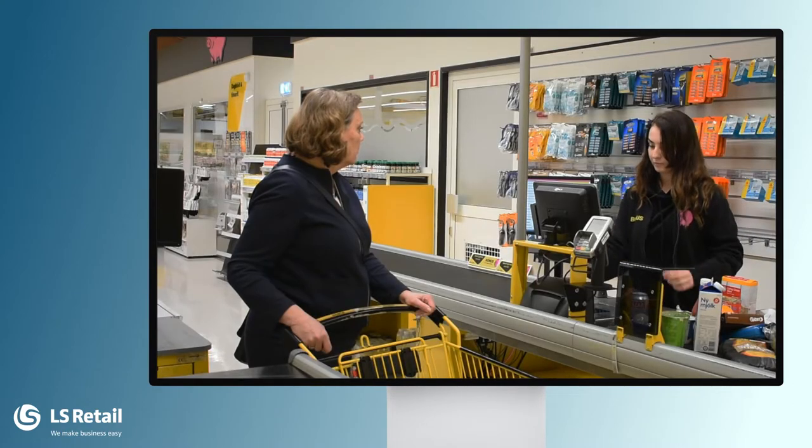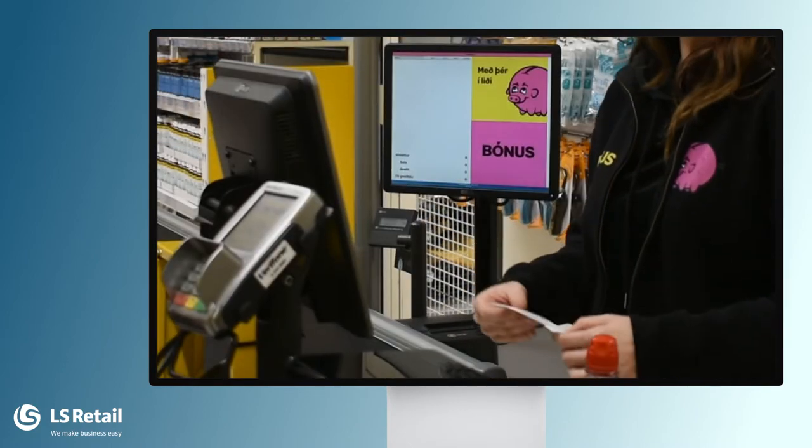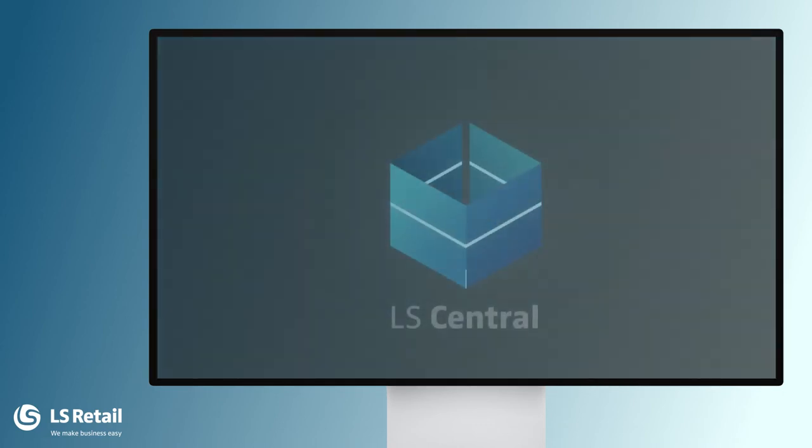The sale is then finalized and the receipt is printed. More information about LS Central and the LS Central POS is in our LS Central Online Help. Thank you.